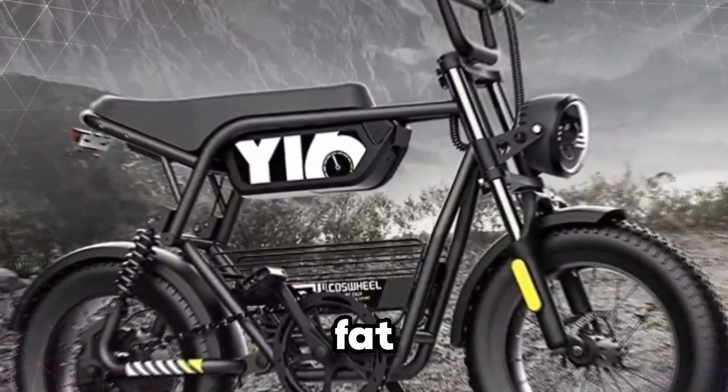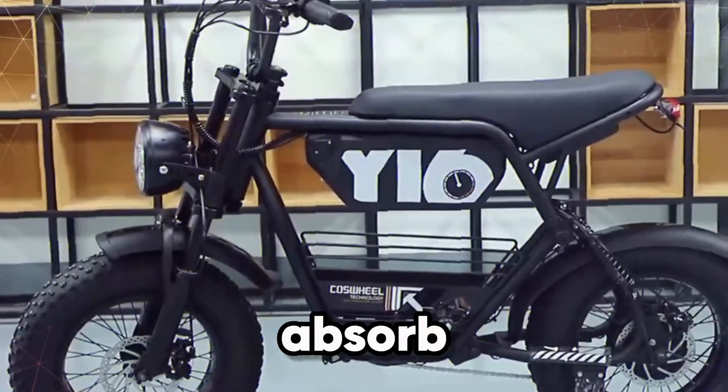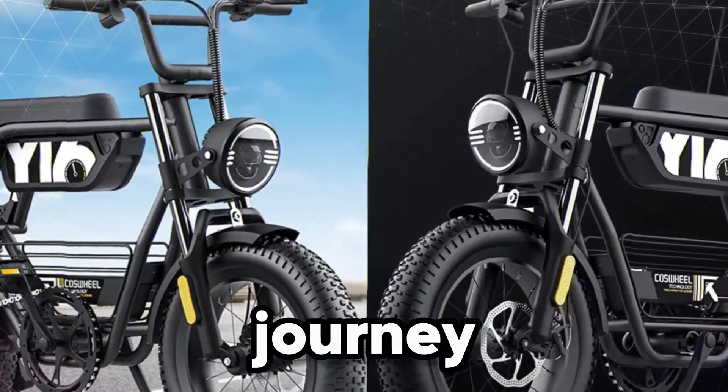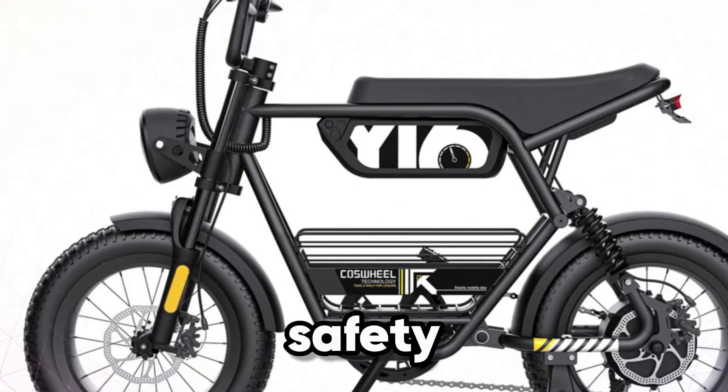The 16-inch fat tires grip any surface with ease, while the front and rear suspension absorb bumps for a steady, comfortable journey. Equipped with a 7-speed gear system and disc brakes, the Y16 balances speed and safety with precision.